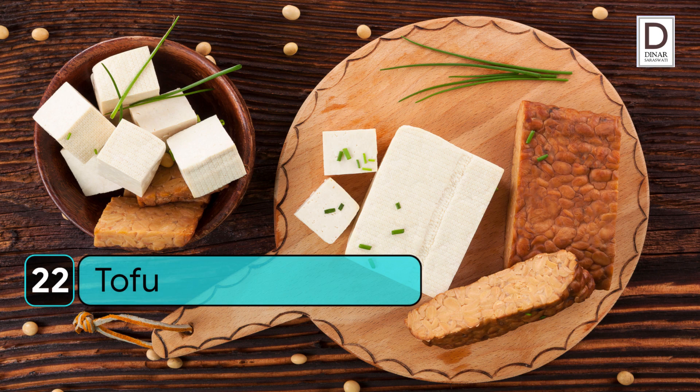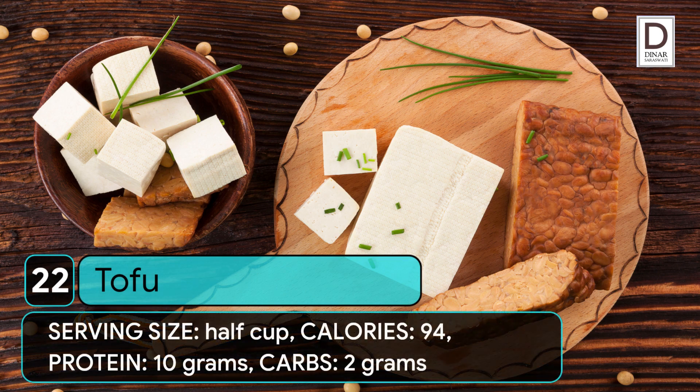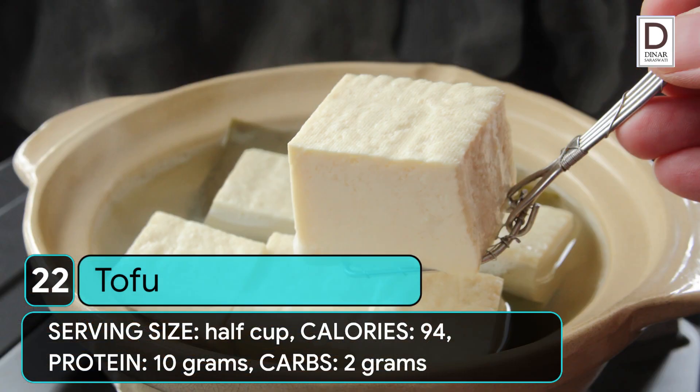22. Tofu. Serving size: 1/2 cup. Calories: 94. Protein: 10 grams. Carbs: 2 grams.